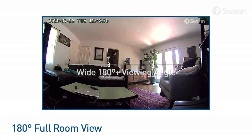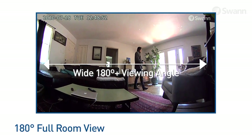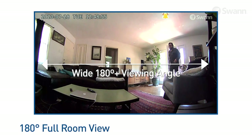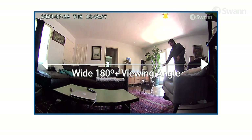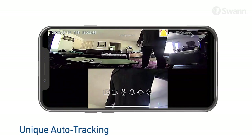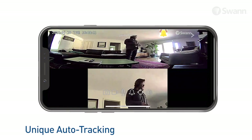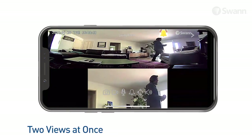A super-wide 180-degree full room field of view is flattened to a widescreen image, showing activity at the edges that other cameras miss. Activity triggers tracking and recording, while auto-tracking automatically zooms and tracks without moving. Follow up to two moving objects in a second camera view on screen.